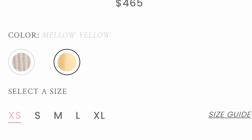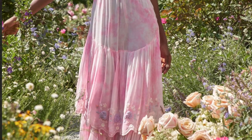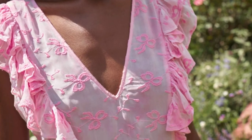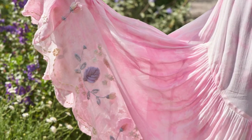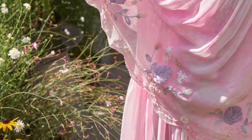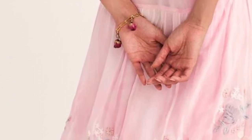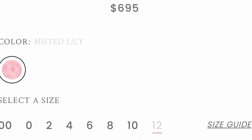Last but not least is this gorgeous dress right here — another great option if you're a wedding guest this summer. It's a pink hand-dyed dress with cute little embroidery bows and pink and purple embroidery flowers on it. It is just such a dream; if I had an event to go to this spring, this would definitely be one I'd be picking up.